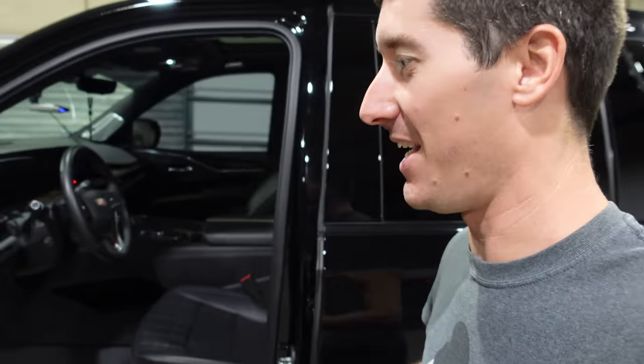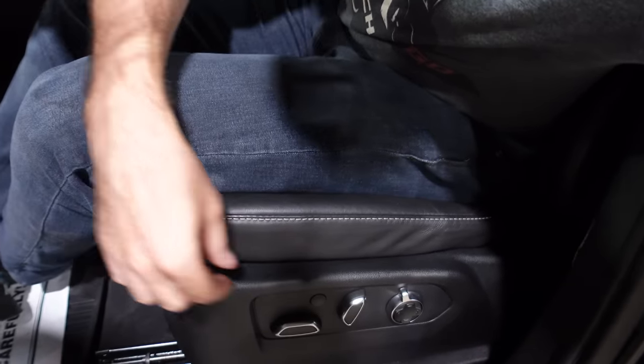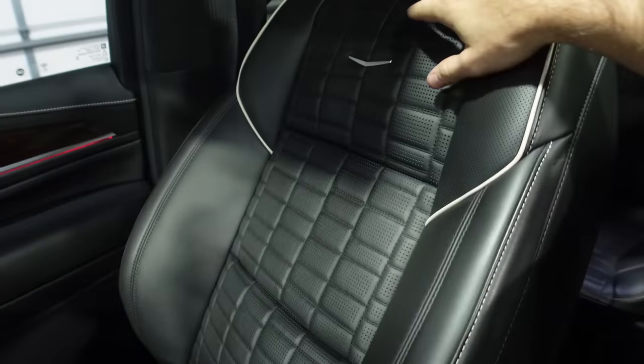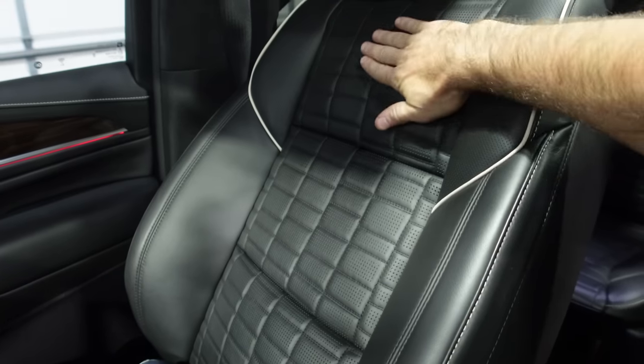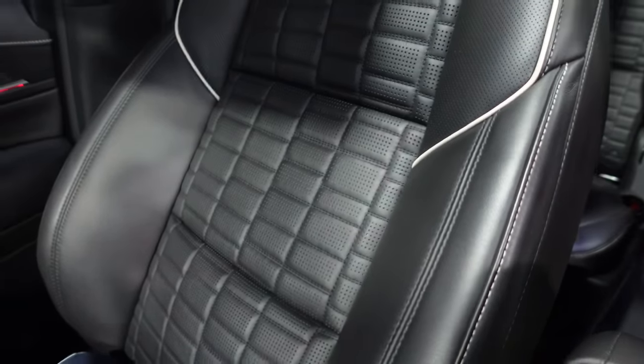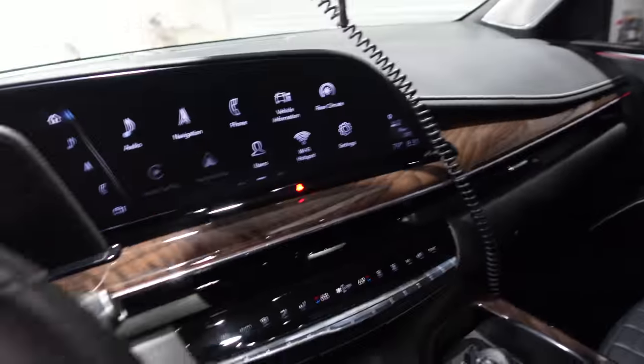The seats are incredible — 14-way power adjustable with lumbar support, heated, cooled, everything you'd expect. Just look at the switches on the seats — you have so much seat control. The seats are in anline leather, a really nice tufted grid pattern. But first let's start right in the driver's cockpit.